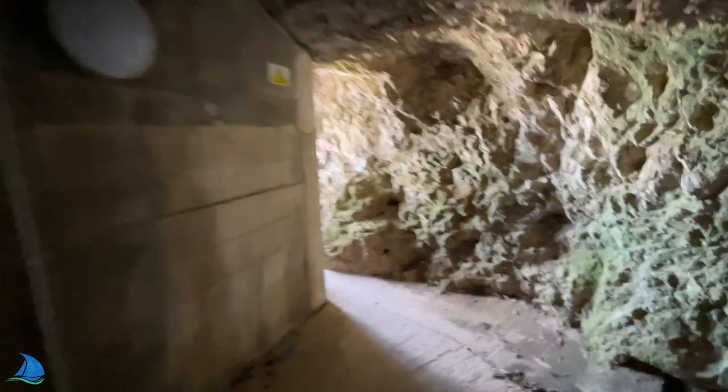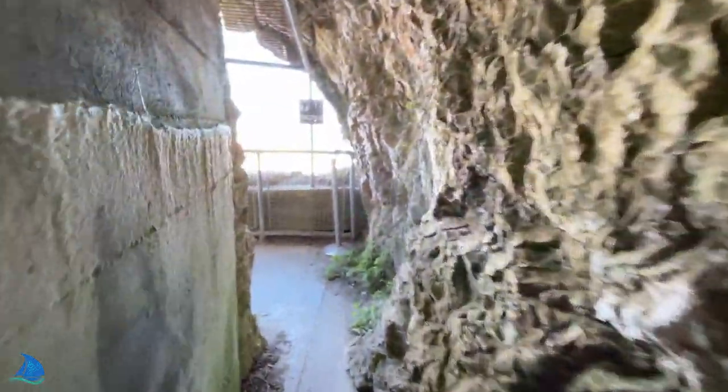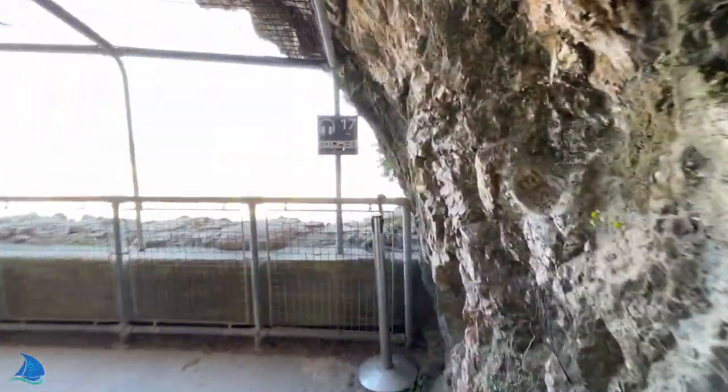The total length of the entire tunnel network inside the rock is approximately 34 miles, or 55 kilometres.